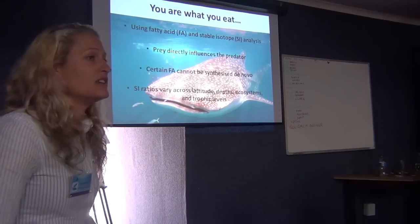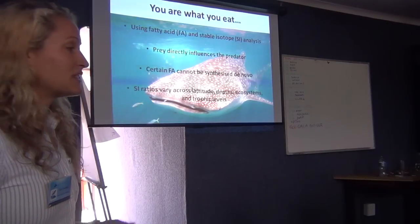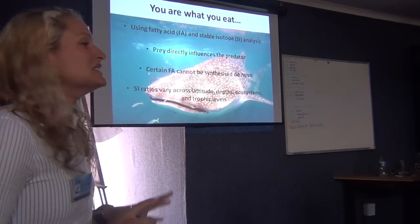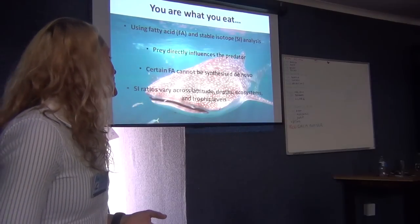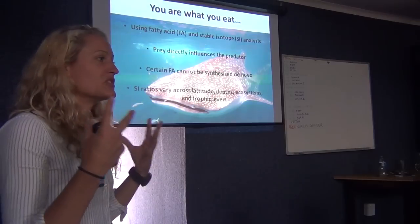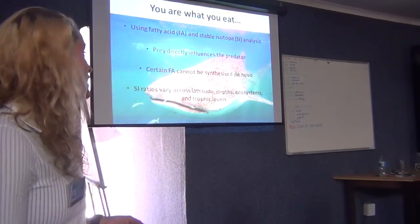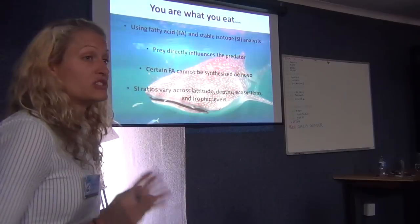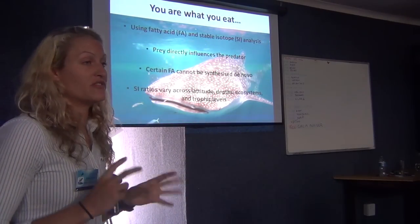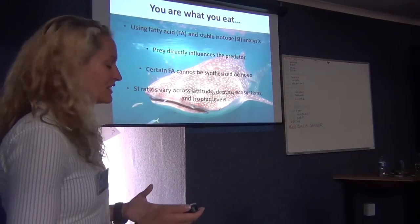In terms of stable isotopes — classically in marine ecology we use carbon and nitrogen isotopes. These vary fairly predictably over latitudes, at ocean basin scales, over depth — so the surface and meso-pelagic zones will have different ratios — and over ecosystems, so you can look into diet shifts as well. Nitrogen specifically varies over trophic levels fairly predictably. So you can start to get a really good picture about what they're eating and where they're eating.